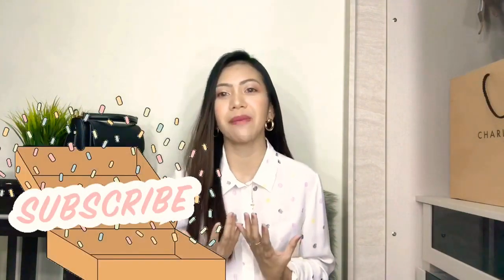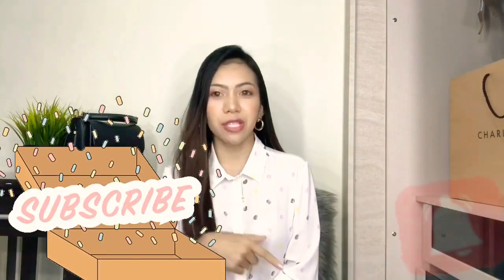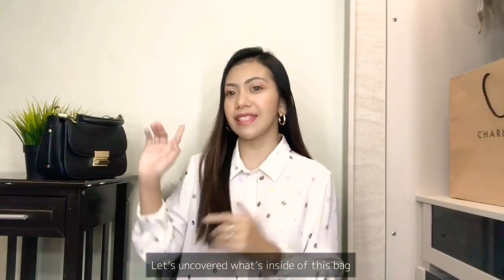Hey guys, welcome back to my channel. Today I'm gonna do a 'what's in my bag' because everyone is doing it. My name is Claire and this channel is all about lifestyle, beauty, fashion, and travel. If you're new here, welcome! I upload a new video every Friday so please subscribe and click the notification bell so you're updated on new videos.